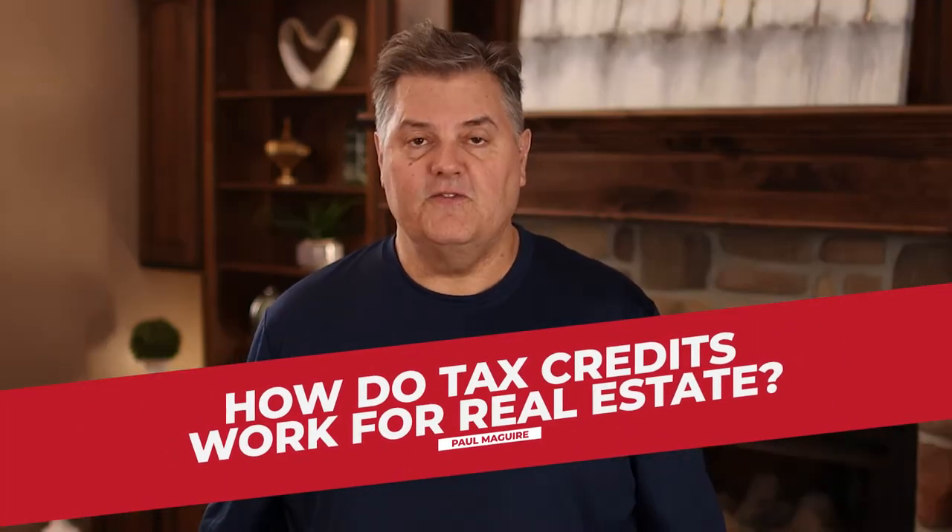How do tax credits work for real estate? In this video you're going to understand the buffet of tax credits available for real estate homeowners where you live in the home. In part two of this video I'm going to talk about investment property and the benefits for taxation there as well. The government supports you owning real estate and has all kinds of special things in the tax code designed to help you reduce your tax bill.